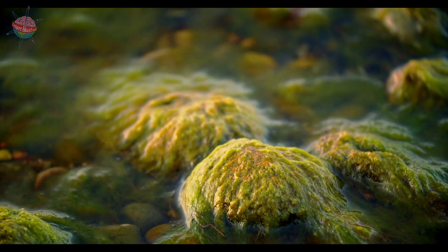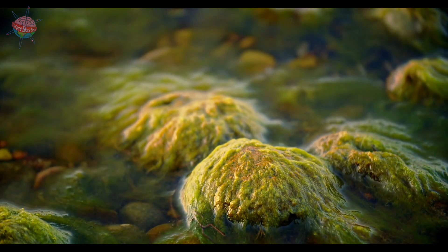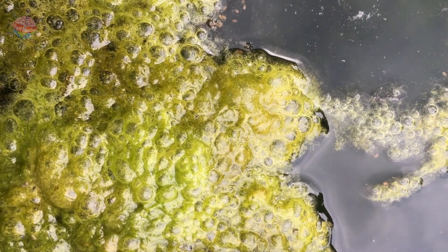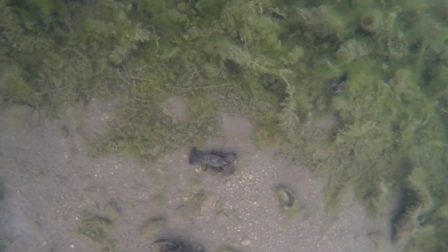Algae cells only have a life expectancy of 24 hours, but within that 24 hours the cells can multiply many times to form new algae organisms. Algae are not classified as plants because they have no roots, leaves or stems, although many types of algae look like water plants.